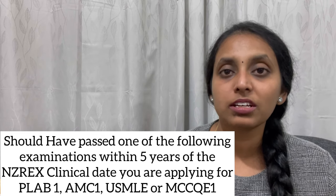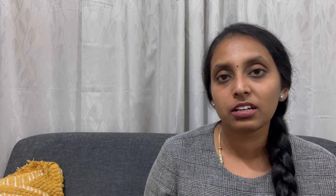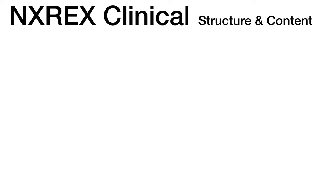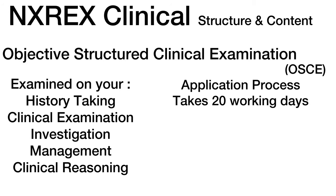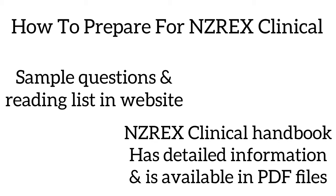For the NZREX, there are a few other examinations you have to take before you are eligible — it's not like other countries where you just go with one exam. Registering as a doctor in New Zealand is a complex procedure. An OSCE format is used for this examination, with 16 stations during a three-hour exam testing both clinical skills and medical knowledge. The application process takes 20 working days, and the exam is held in Auckland.